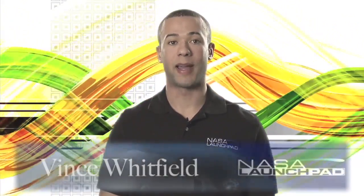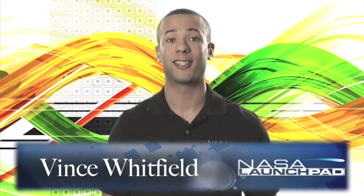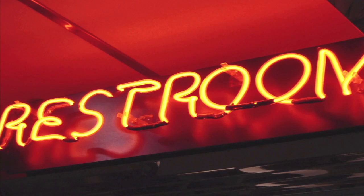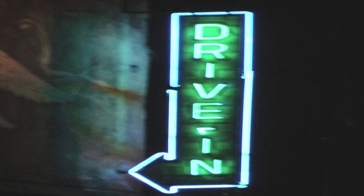Hey folks, welcome to NASA Launch Pad. I'm Vince Whitfield, let's get started. What do you know about neon signs? You see them almost everywhere these days, letting you know what's open, what's being sold, how to get in, how to get out. So we've all seen them, but do you know how they work?